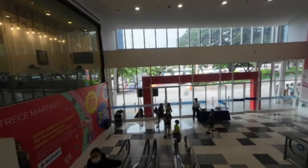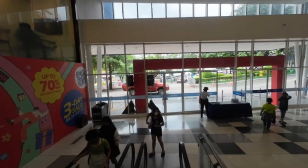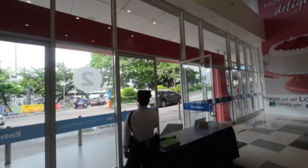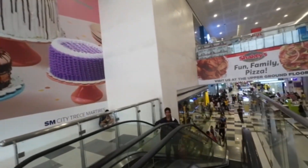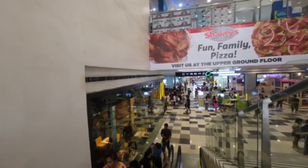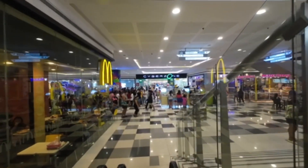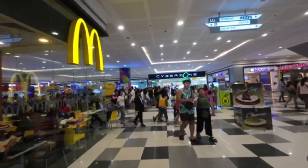Trikes seat two people and you can also sit behind the driver, so you can actually get three people in. Coming downstairs, you've got McDonald's on the left and KFC over to the right. There's the Cyber Zone back there if you're interested in buying a new cell phone, laptop, or computer — they've got it all there.